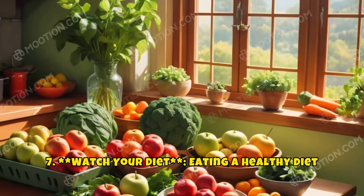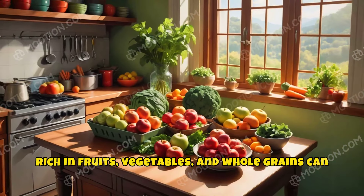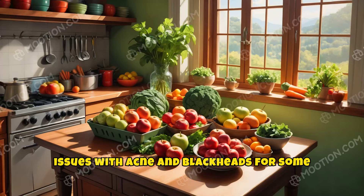7. Watch your diet. Eating a healthy diet rich in fruits, vegetables, and whole grains can benefit your skin's appearance, while greasy foods and dairy have been linked to increased issues with acne and blackheads for some people.